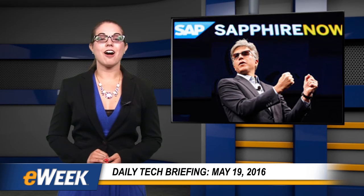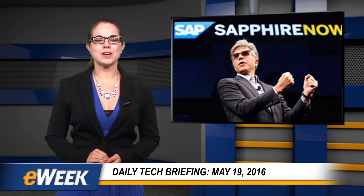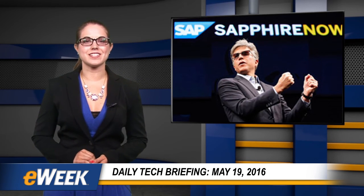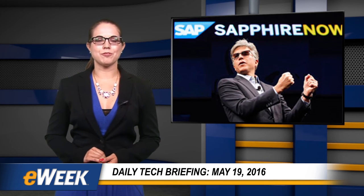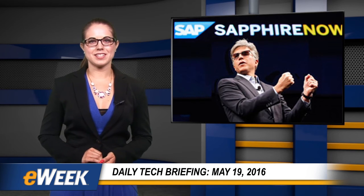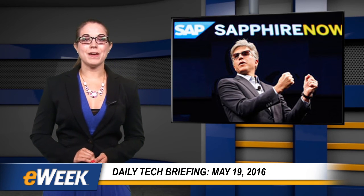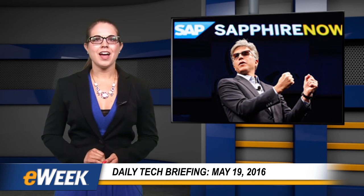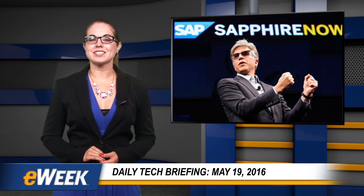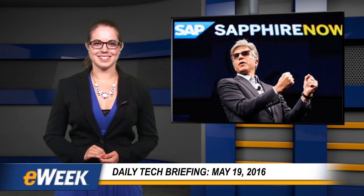SAP has made a number of announcements from its 28th annual Sapphire Now conference in Orlando, Florida. Much of what SAP has said thus far relates to integrating the hodgepodge of applications and services that businesses use and making them accessible from the cloud, as well as putting a focus on customers and helping to solve their business problems. During a keynote address on May 18th, SAP CEO Bill McDermott summed up the latter as empathy. "We feel strongly that design thinking and innovation is the way forward, so we truly have to understand that every encounter with our customers means we have to understand their customers," he said.